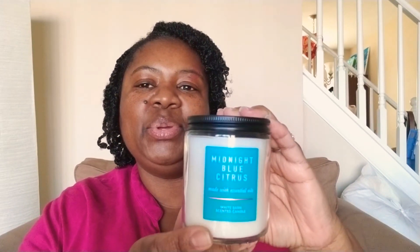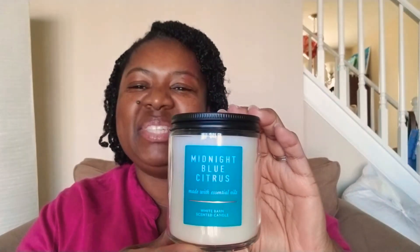Up next I have Midnight Blue Citrus. It is, again, a hint of citrus — I'm not sure if it's lemon or orange — but again, it's a very light scent. I like light scents, nothing strong. Something you would enjoy while you're having a nice hot bath, a bubble bath, a shower. Very clean scent. So I like that.